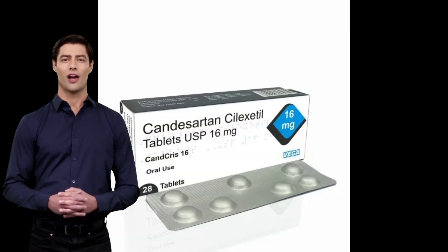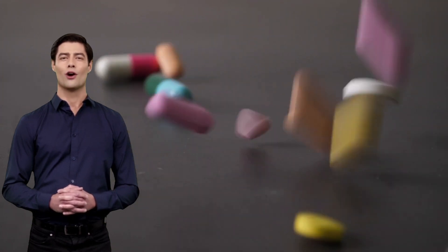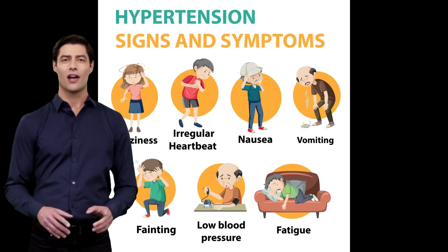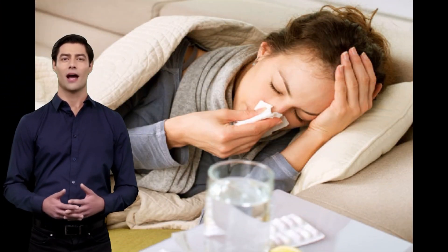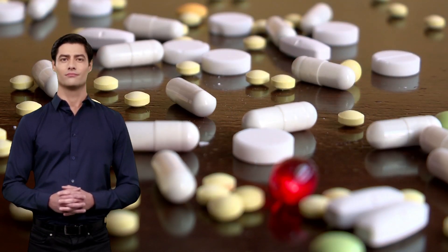Candizartan tablet side effects: Candizartan generally works well with no side effects, but as with all medicines, it can have some side effects. Common side effects may include dizziness, fatigue, and headache. These are usually mild and tend to decrease within a few days.